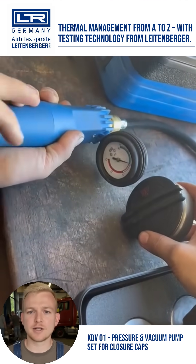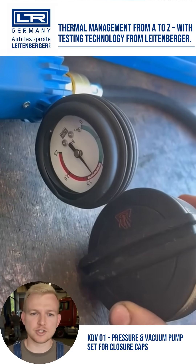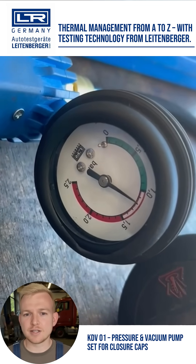The closure cap regulates pressure and volume in the cooling system. With the KDV-01 pressure and vacuum pump set, you can reliably check whether it performs its task. This ensures the function of the entire system.